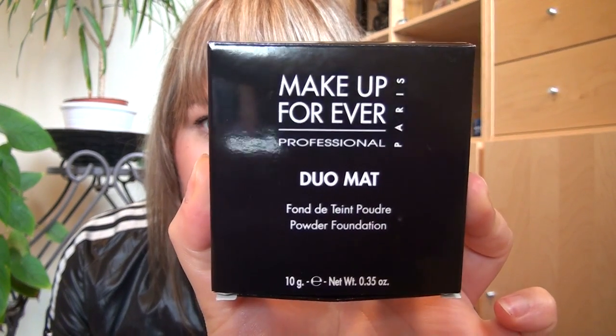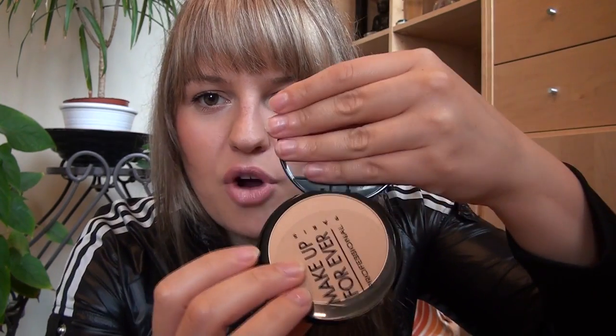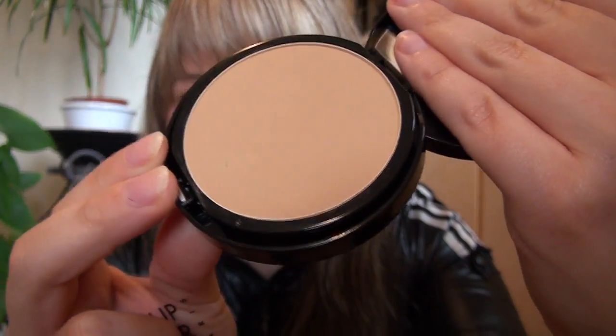I'm currently using NARS Sheer Glow and I'm almost done, so I needed a foundation anyway. After purchasing that one, I saw the Makeup Forever Dual Matte powder foundation. This is 10 grams and cost me $37. When I put this on my face and hand I really liked it, so I purchased it. The color is 207. The packaging is really nice — when you open it, you have a mirror and the product inside, which is a nice brown matte shade.